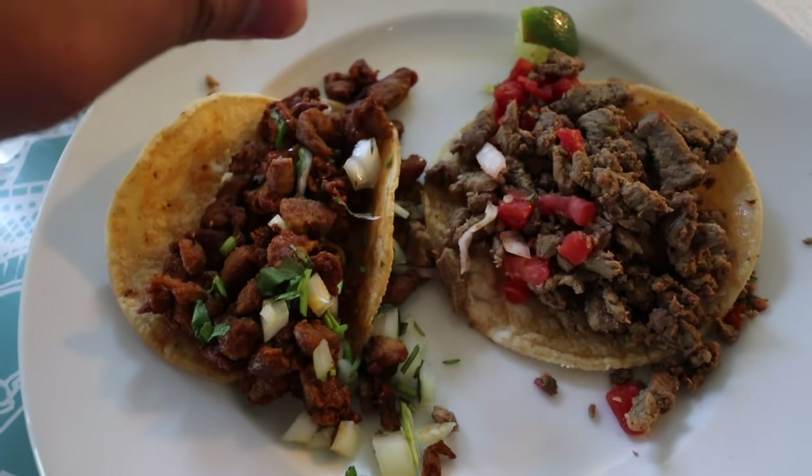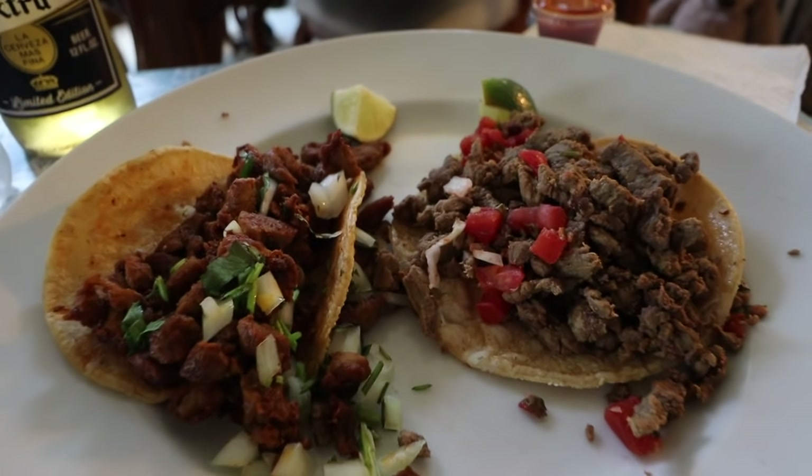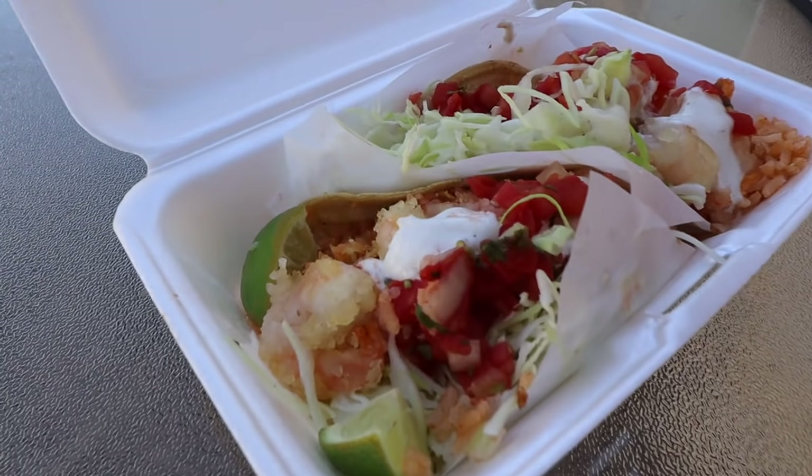We're trying the Adobada and the Carne Asada, with a Corona Extra for Cinco de Mayo. For this top 5 tacos video, I'm going to try a Carne Asada taco, a pork-based taco — in this case the Adobada — and then a wild card, which can be anything else like seafood, carnitas, or whatever their special is.